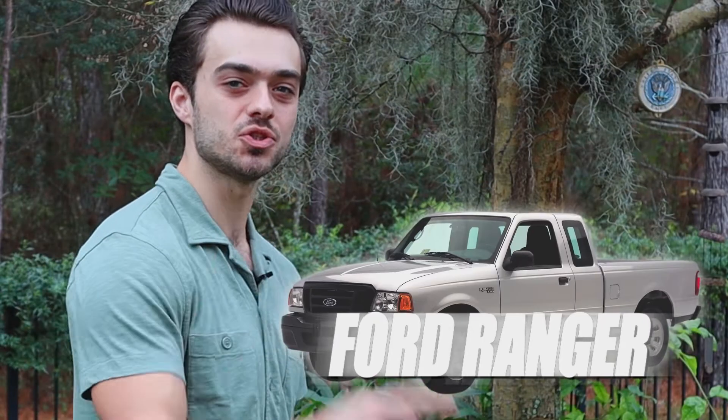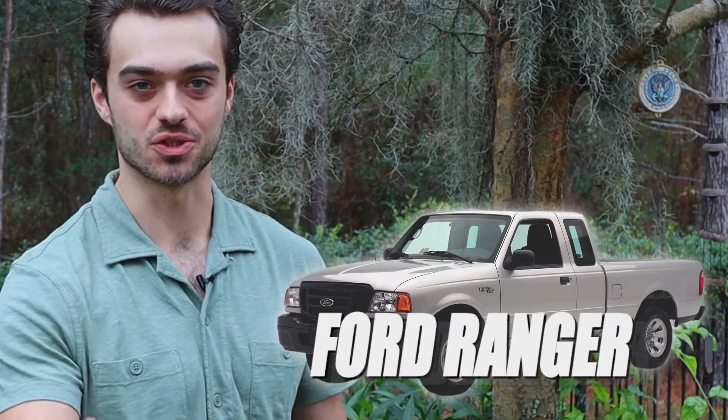Welcome to the deep drive. Let's go ahead and dive straight into the ultimate budget truck, the third-gen Ford Ranger.